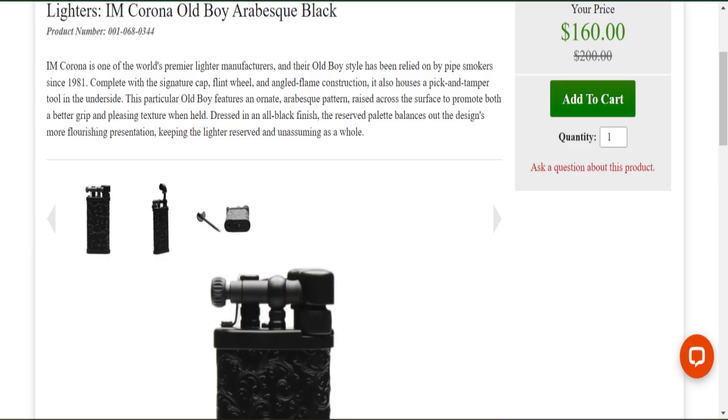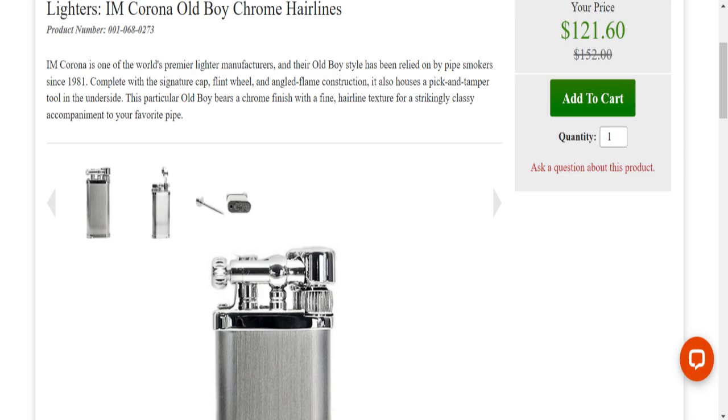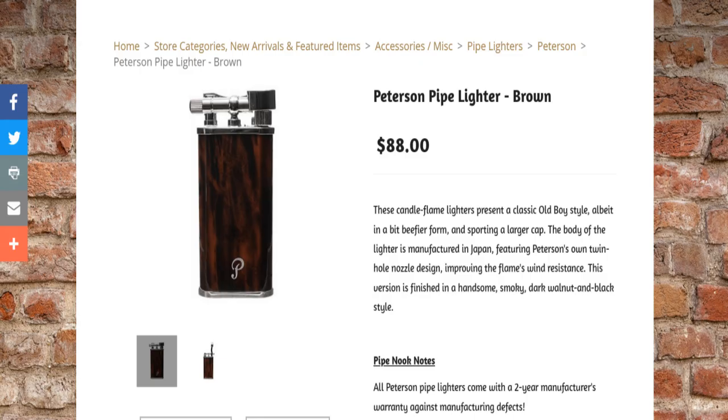You can look at smokingpipes.com, which has a variety of both brands. Specifically, Peterson has a variety of styles and coverings that range in price from about $88 to $120 or so — at least as of June 2022. There are other manufacturers of Old Boy style pipe lighters as well, but this one I have here was $88, so it is on the pricier side.